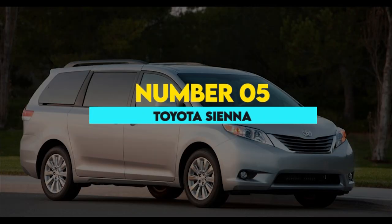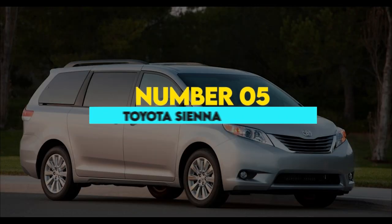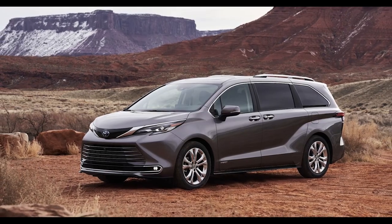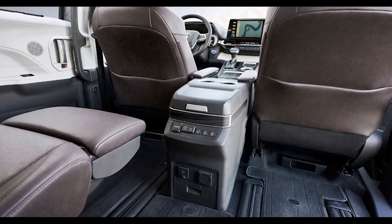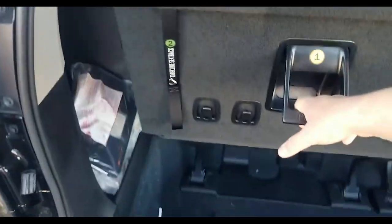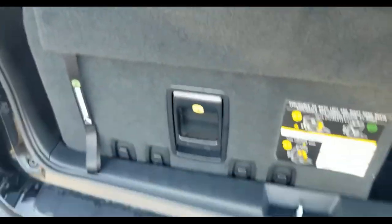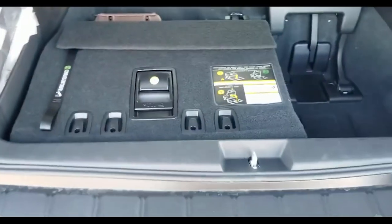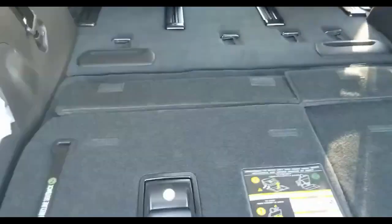5. Toyota Sienna. The Toyota Sienna is a minivan with up to eight seats available. The 2022 model comes in six different trims, and split and stow technology is available in certain trims to fold the seats away. To fold the third row 60/40 bench down, all you need to do is pull a lever on the back of the seat. To lift the seats back up, pull the lever again to release the seat and pull it back to the upright position. The second row seats do not fold flat, but they are on sliding rails so you can push them forward, creating ample space when the rear seats are folded down.